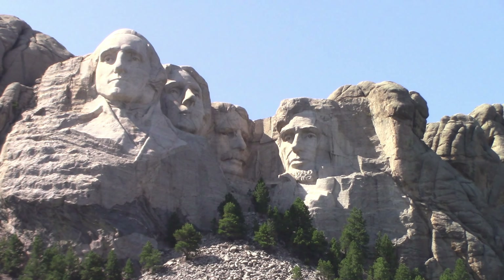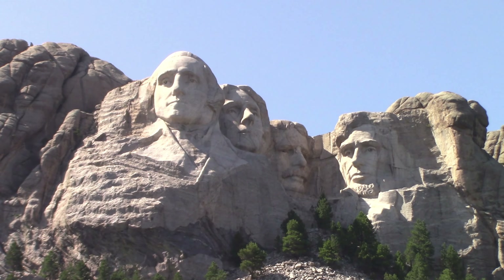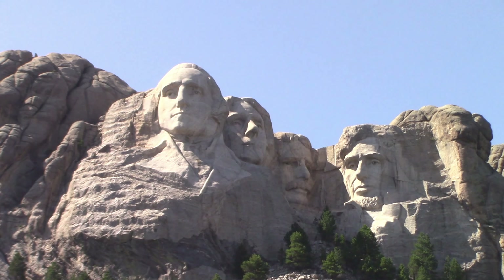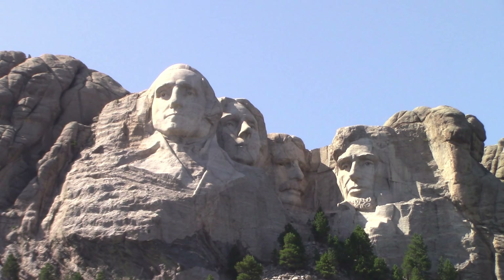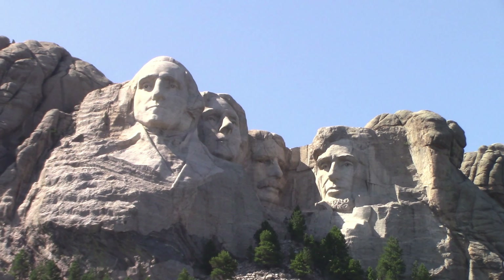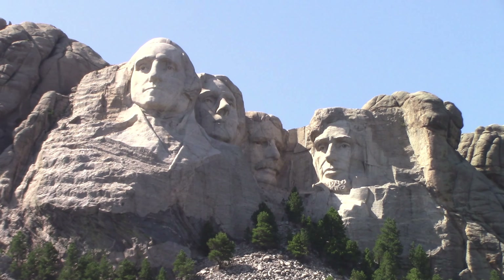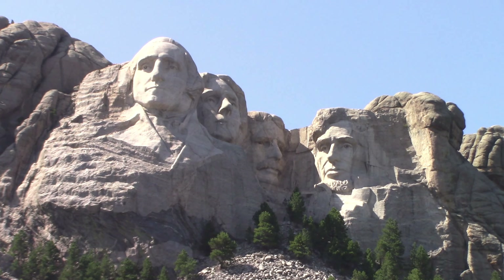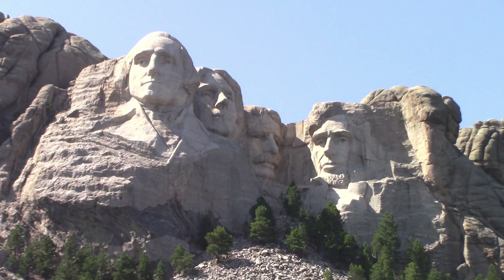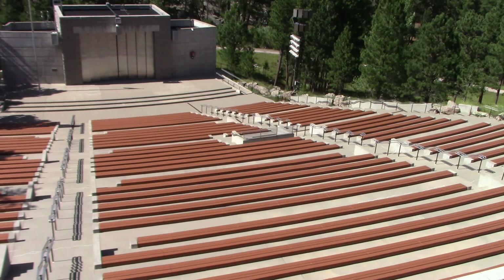So we've got George Washington on the left, followed by Thomas Jefferson, then Theodore Roosevelt, and of course Abraham Lincoln. Several presidents since then have wanted to have their heads added. And you can see the amphitheater down below.